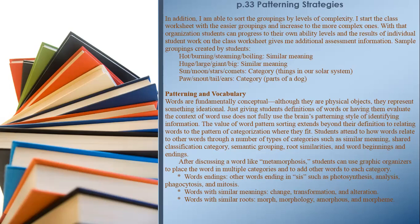Patterning and vocabulary. Words are fundamentally conceptual — although they are physical objects, they represent something ideational. Just giving students definitions of words or having them evaluate the context of word use does not fully use the brain's patterning style of identifying information. The value of word pattern sorting extends beyond definition to relating words to the pattern of categorization where they fit. Students attend to how words relate to other words through types of categories such as similar meaning, shared classification, semantic grouping, root similarities, and word beginnings and endings. After discussing a word like 'metamorphosis,' students can use graphic organizers to place the word in multiple categories and add other words to each category.